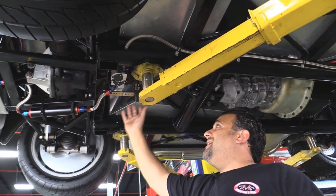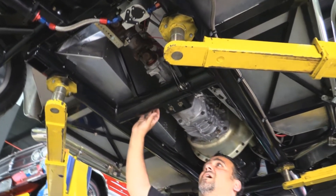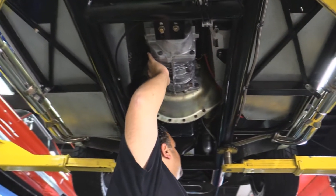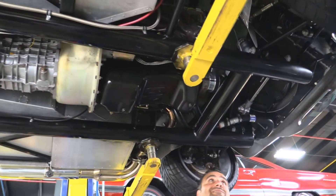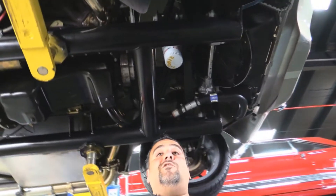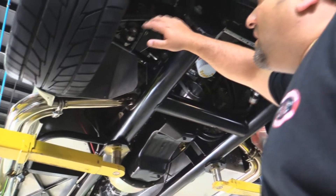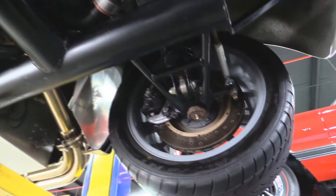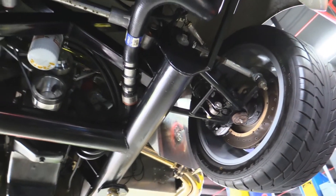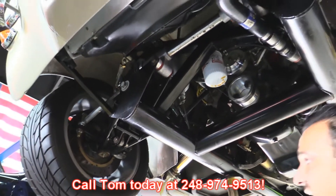Look at this — braided hoses, all high end. High-end fuel filter. Tubular frame, a Tremec 5-speed. The motor is a 351 bored and stroked to a 392, and believe me, it makes this little Cobra fly. Tubular front A-arms, adjustable coilovers, SVO heads — just a little dynamite here, guys. Don't wait — these Cobras come in and they blow out. Call me today, 7 days a week, 248-974-9513.